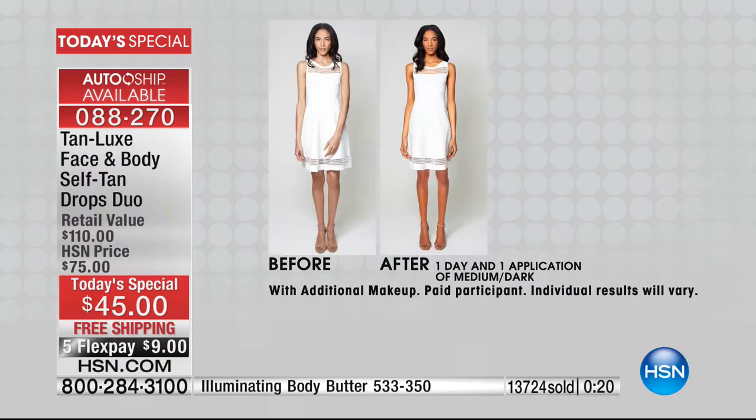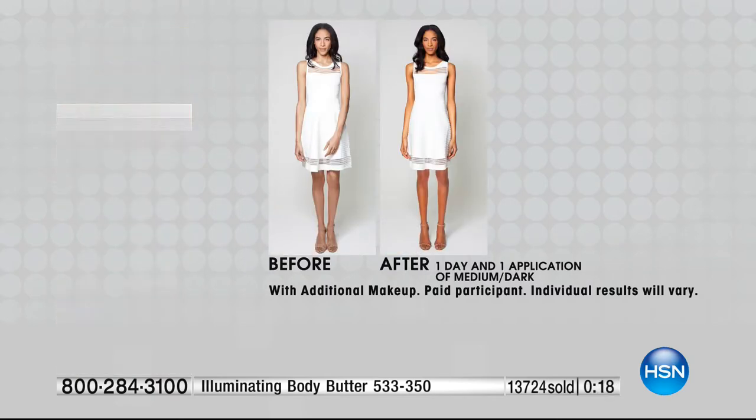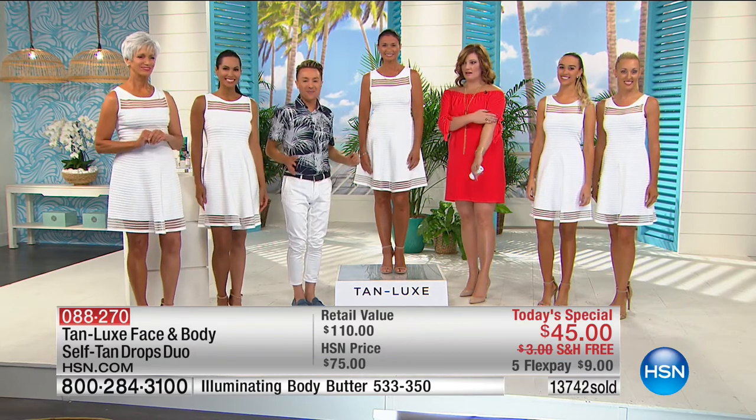Let's see all the models. This is what I love — everyone is a different color because that's the way self-tanning should be. Up until now, whenever you self-tan, you all look the same color. So Jan has medium dark, Mary has medium dark, gorgeous Linda has medium dark, and our blonde ladies have the light medium.